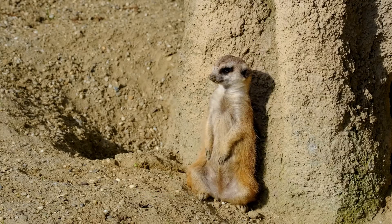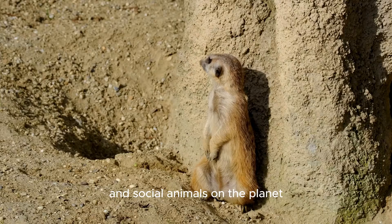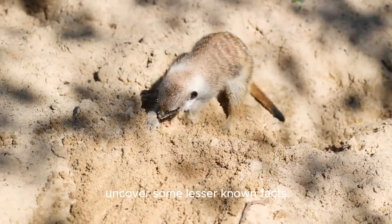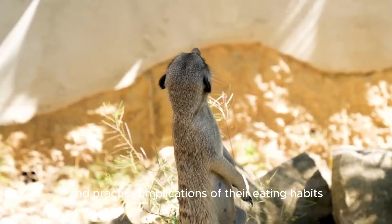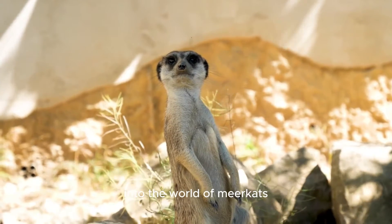Welcome to our channel. Today we're diving into the diet of one of the most fascinating and social animals on the planet, the meerkat. We'll explore scientific research, uncover some lesser-known facts, and discuss the historical context and practical implications of their eating habits. Let's get started on this exciting journey into the world of meerkats.